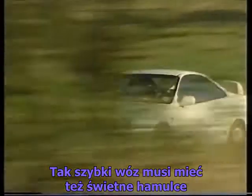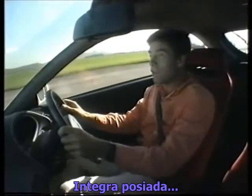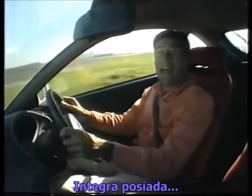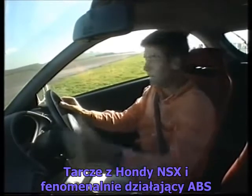But such performance must have good brakes, and this Integra has got NSX discs and superb ABS.